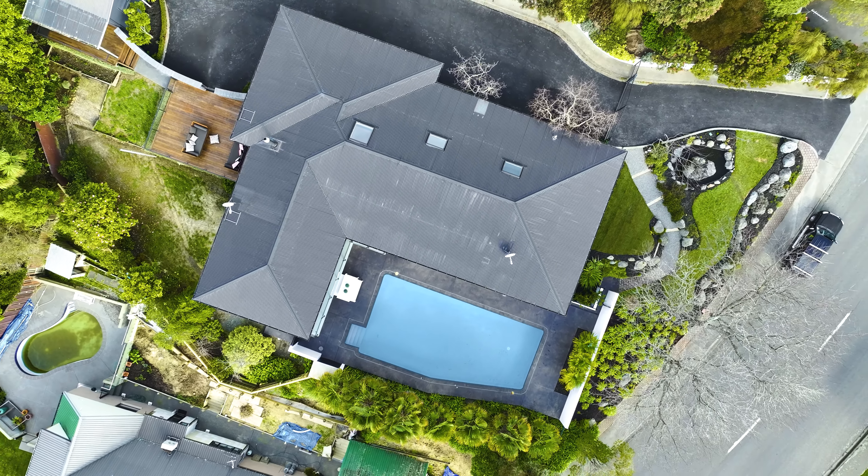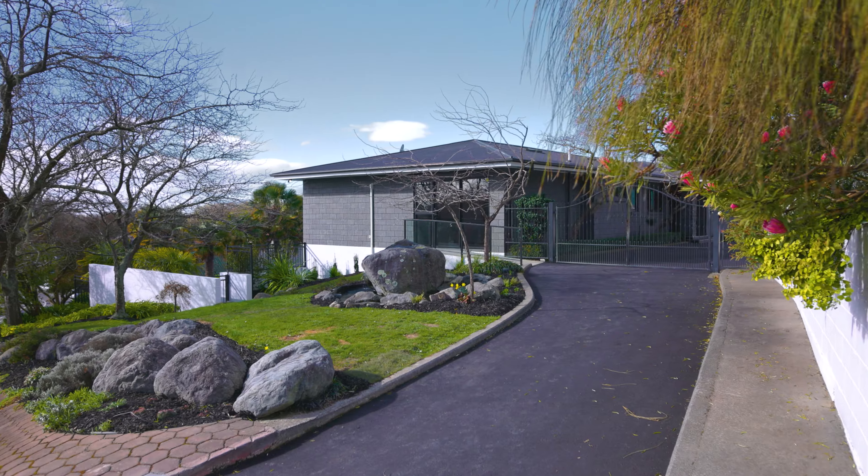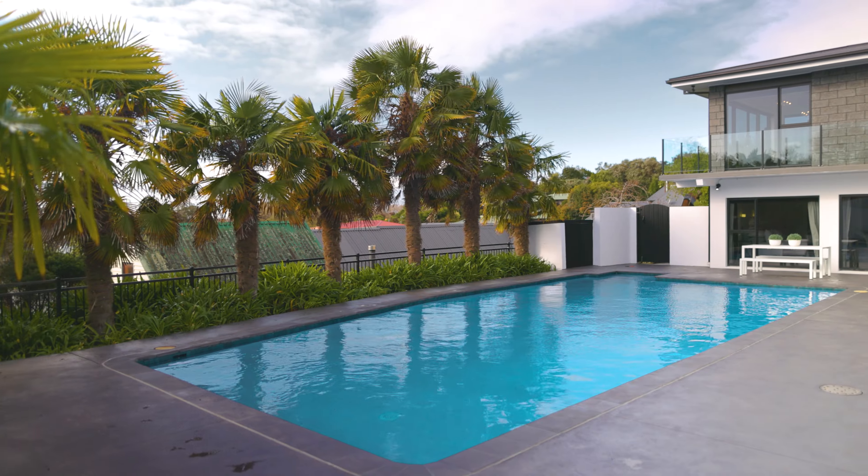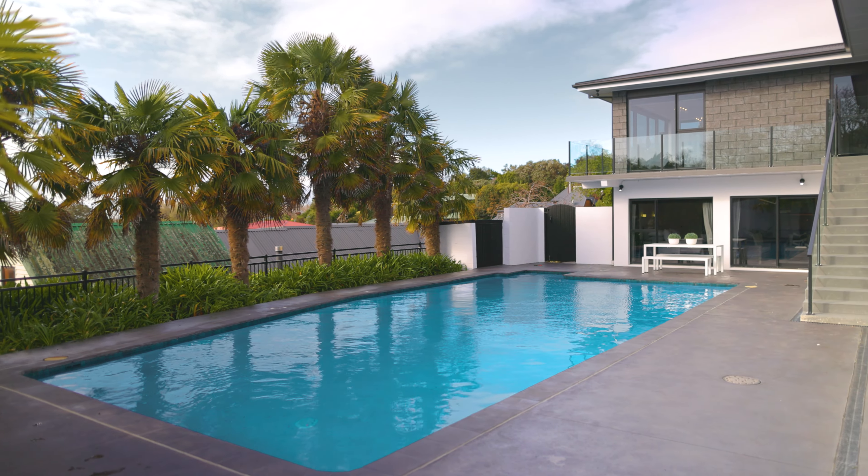Enjoying Lower Slope's ease and the intimate views it affords, this Westmoreland residence offers a seamless family living experience coupled with added luxuries to achieve lifestyle excellence.